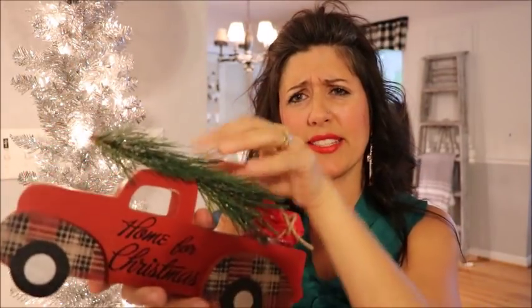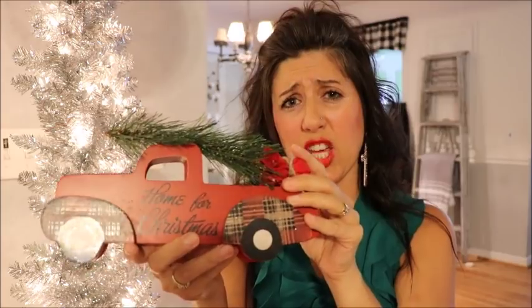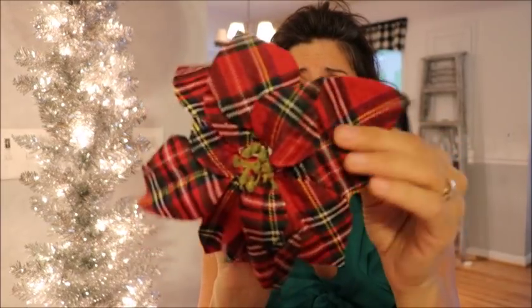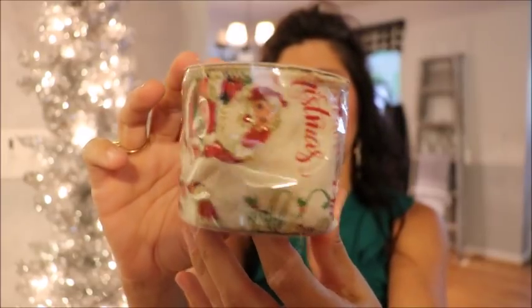I'm thinking about maybe pulling off the decoration they put on there and replacing it with something cuter. Also from Dollar General, I found these poinsettias that are the clip-on kind — these were a dollar a piece. I love that tartan plaid and I picked up about five of them. Also from Dollar General, this super cute ribbon with little jolly Santa Clauses and holly berries, it says 'Merry Christmas,' has a burlap style, and was two dollars for a nine-foot roll.